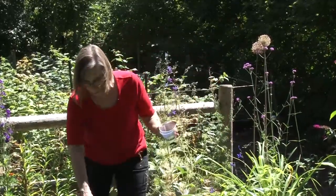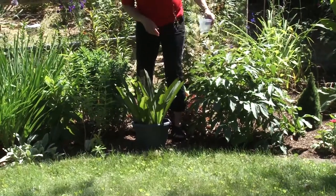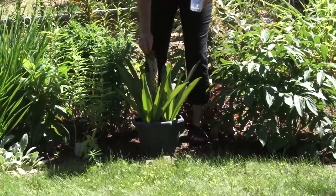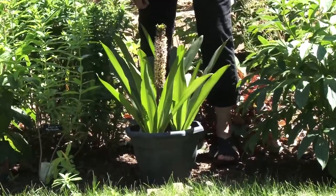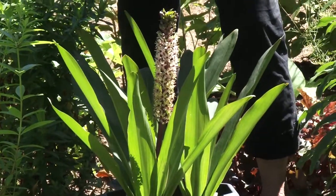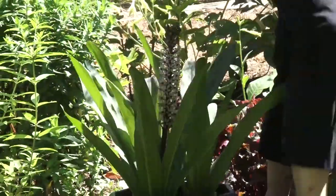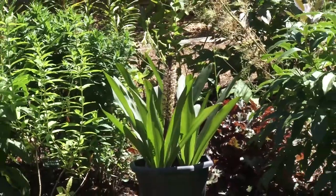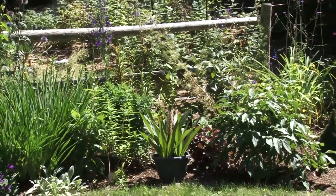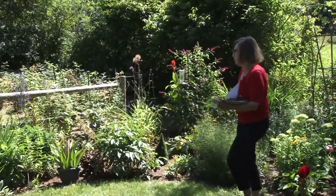You'll remember the pineapple lilies that we've had in the pots — they are a bulb, a summer bulb. Begonias and some of the iris are also summer bulbs, but this one is a little different. And you can see now why it's called a pineapple lily. I have this one, which has a kind of purple and white bloom, and then further down we have a white one. I'm going to move down to that area — let me put these seeds away.